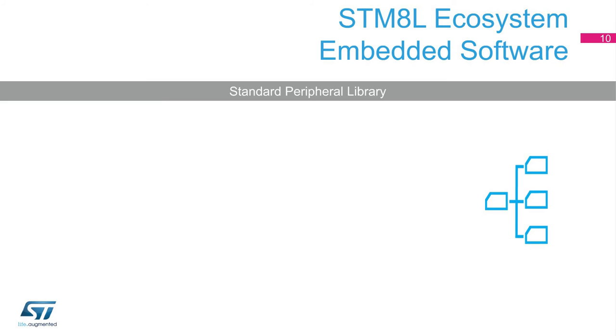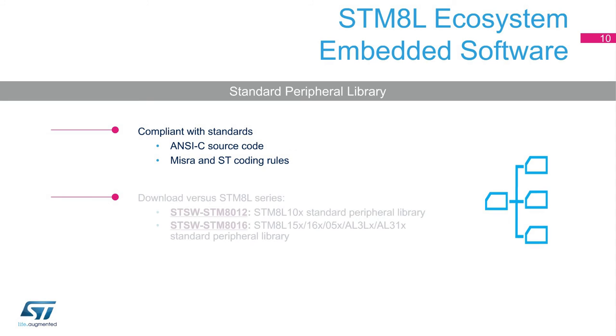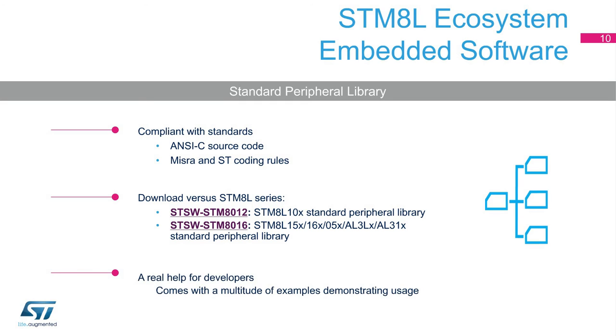Developers' lives get better when provided with embedded software bricks to speed up application development. ST proposes many of these bricks for the STM-8. Our standard peripheral libraries include not only all the software drivers to benefit the STM-8 peripheral set, but also a whole set of examples demonstrating how to use the STM-8. Moreover, these libraries are created using rules ensuring good code quality.